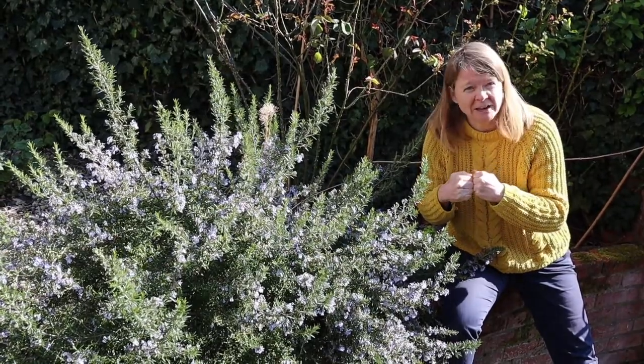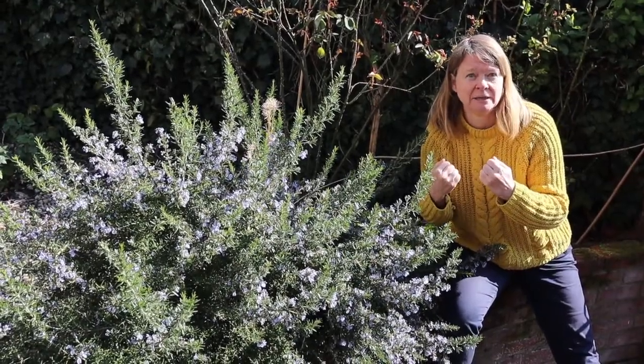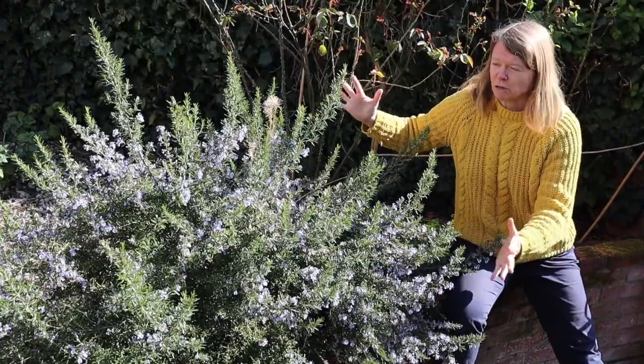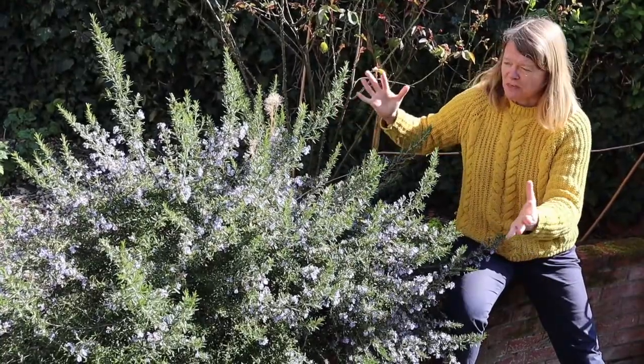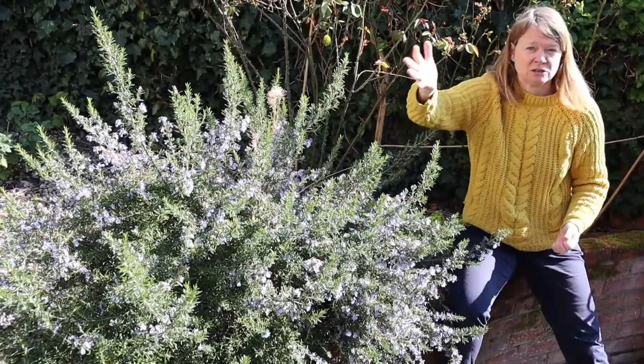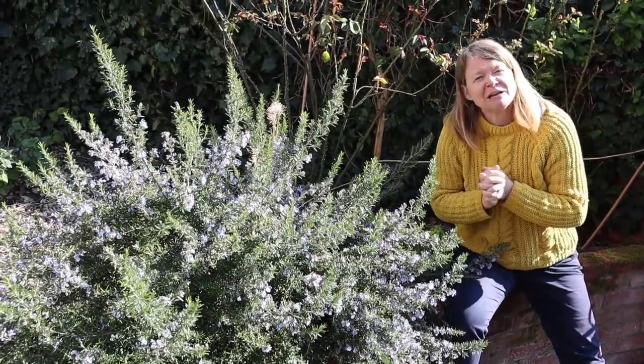Bees will take some of that pollen home to feed their larvae. Pollen has a lot of protein in it - it's not just sugar or empty calories, it's got good stuff in it to feed growing bee larvae. If you want to really attract bees you've got to have enough flowers, so this rosemary plant is attracting a lot of bees partly just because it's huge. That kind of apparency to insects is really important, and we're going to look at another plant which has got a few clever tricks.